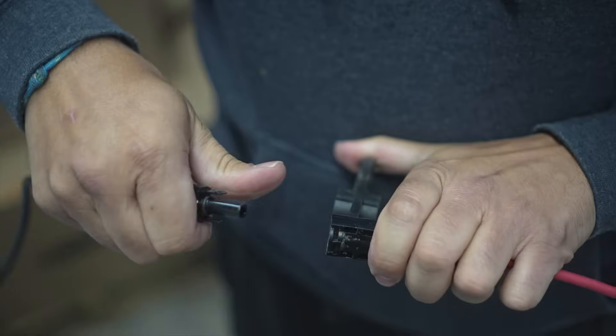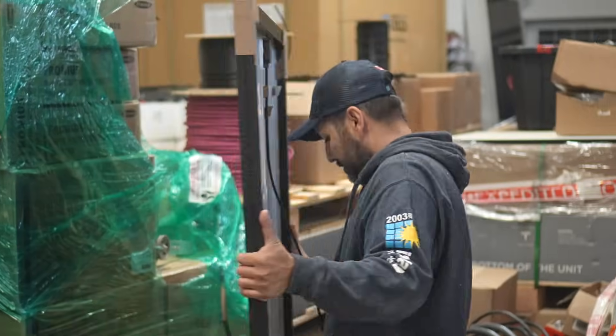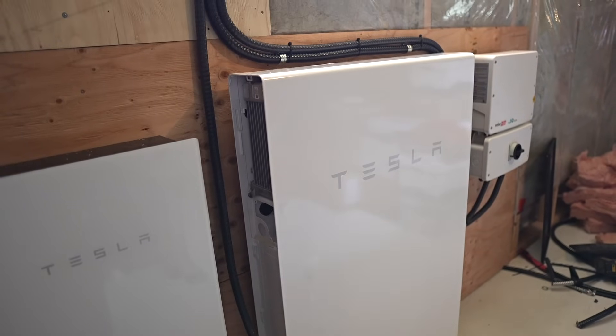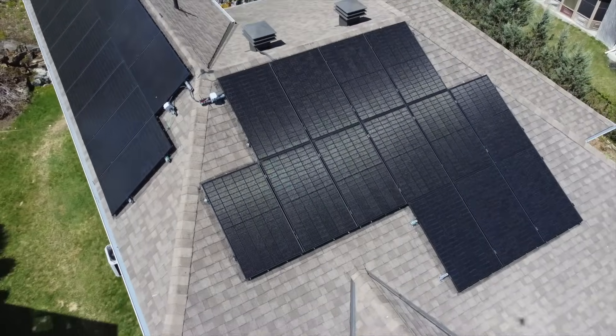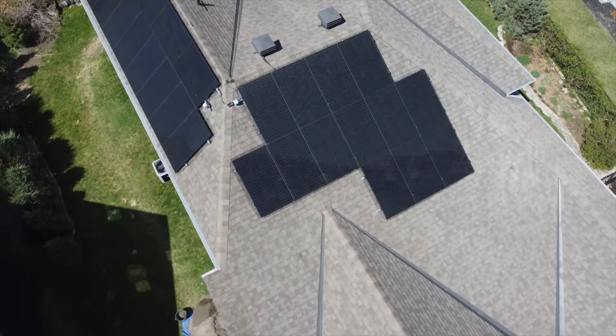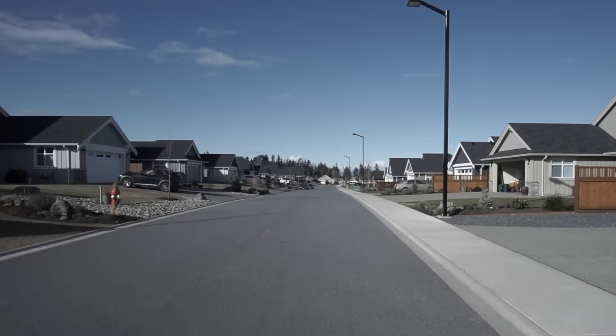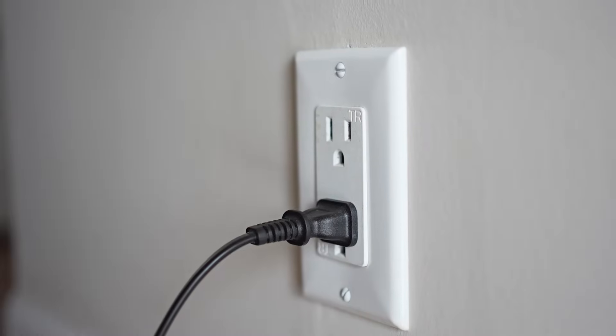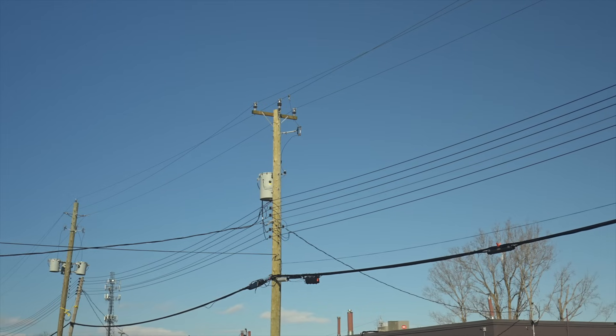Most people are doing net metering now because systems are more viable — in the last 10 years panels have dropped in price by 80% and battery pricing is starting to do the same. You can generate low-cost renewable energy, store it yourself, and choose to run your home with it or participate in programs. With a battery added to a net metering system, your solar continues to operate when the grid goes down, which more people are pursuing as power interruptions become more common.